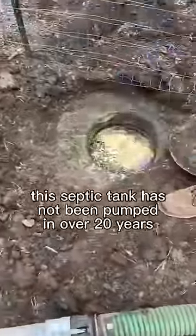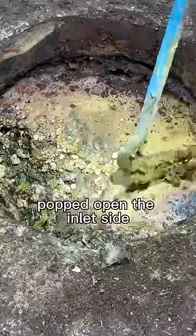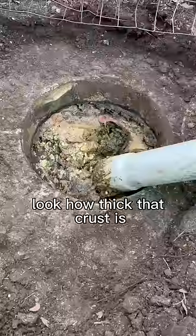Customer gave us a call — this septic tank has not been pumped in over 20 years and it's starting to back up. Popped open the inlet side, I can't even see the inlet pipe. Look how thick that crust is.